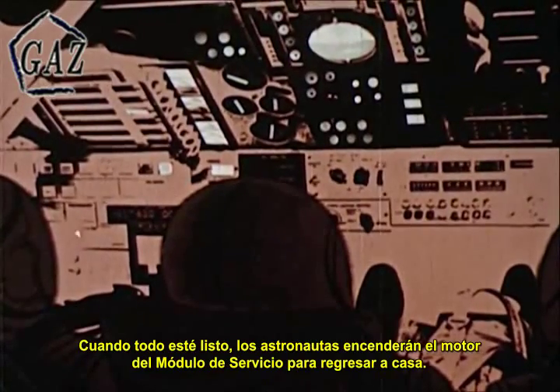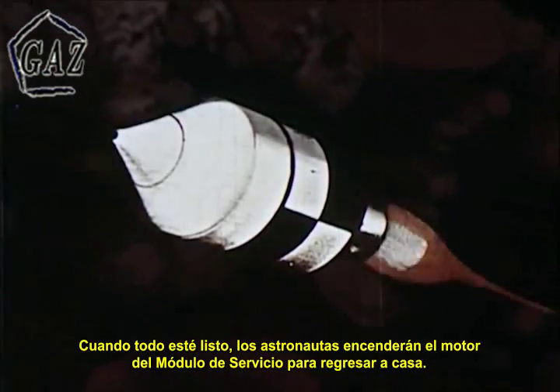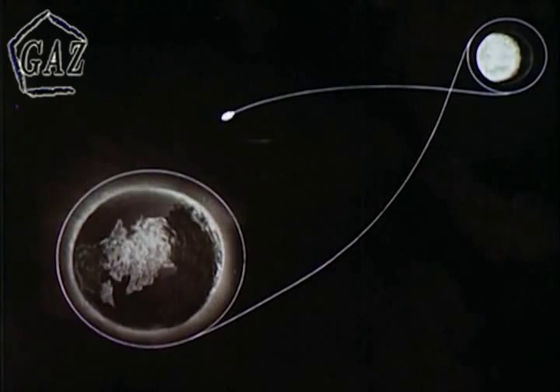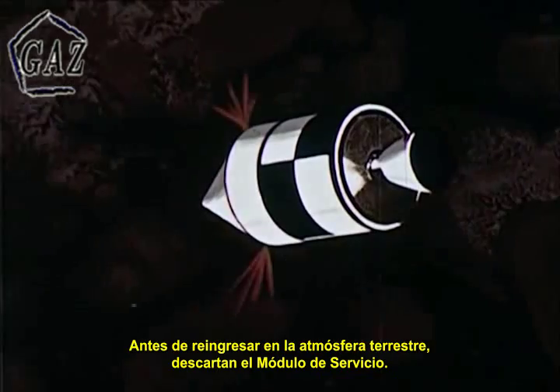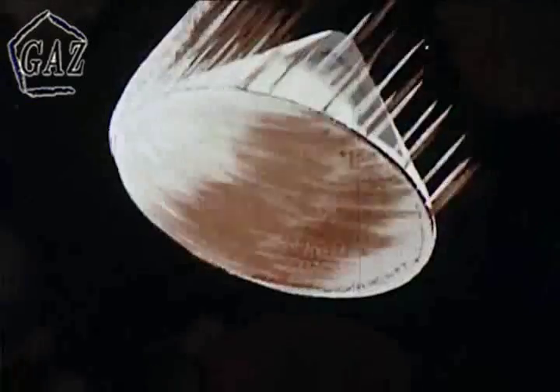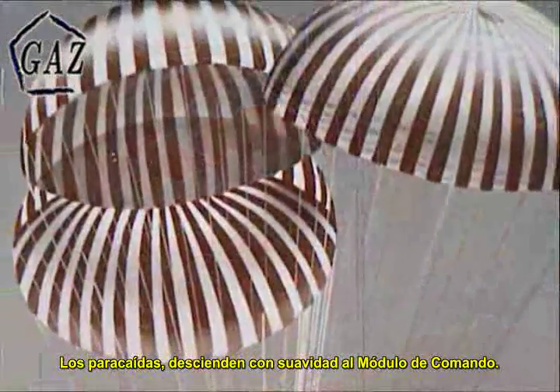When everything checks out, the astronauts will fire the service module engine for the return trip to Earth. Before entering the Earth's atmosphere, the astronauts jettison the service module and prepare the command module for re-entry into the Earth's atmosphere. Parachutes will then gently lower the command module.